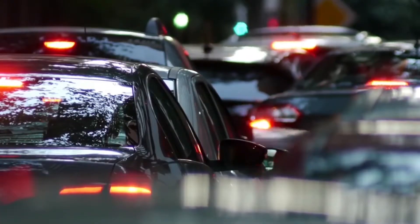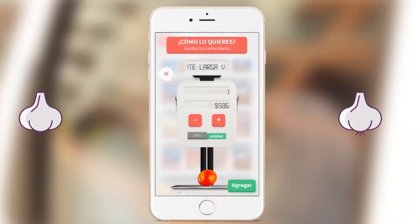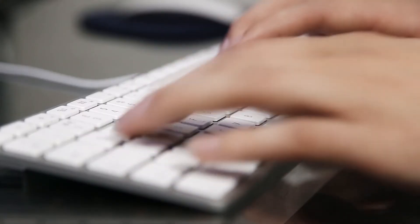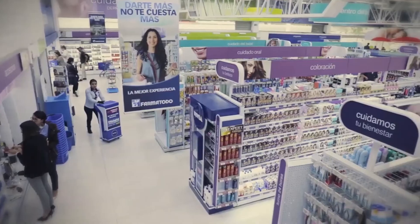To make our strategy even stronger and more sophisticated, we decided to include data coming from what real customers order into these combinations. This was a huge technological challenge — we needed to analyze tons of data from previous months across different user behaviors and different countries.